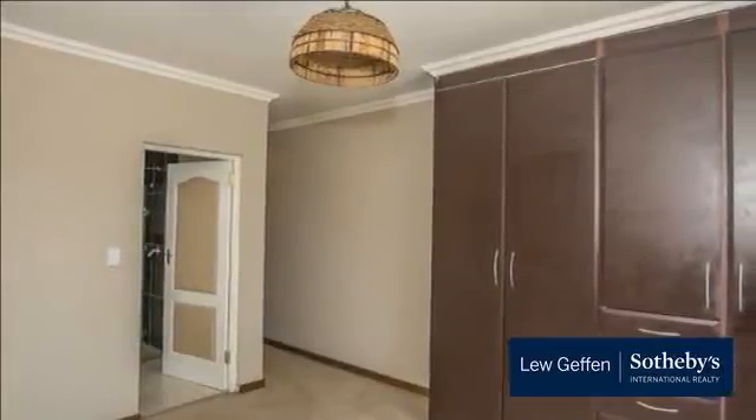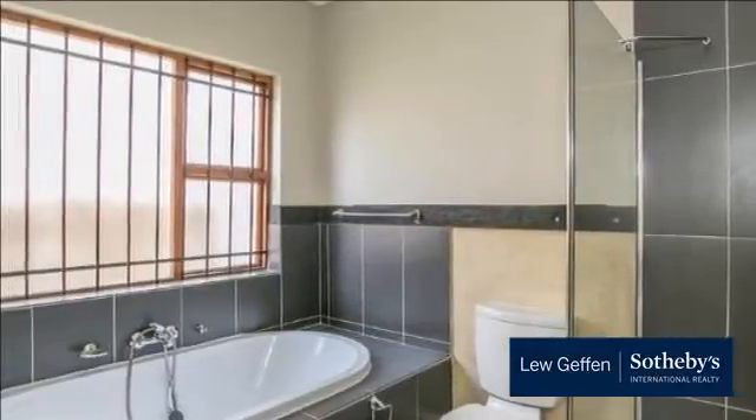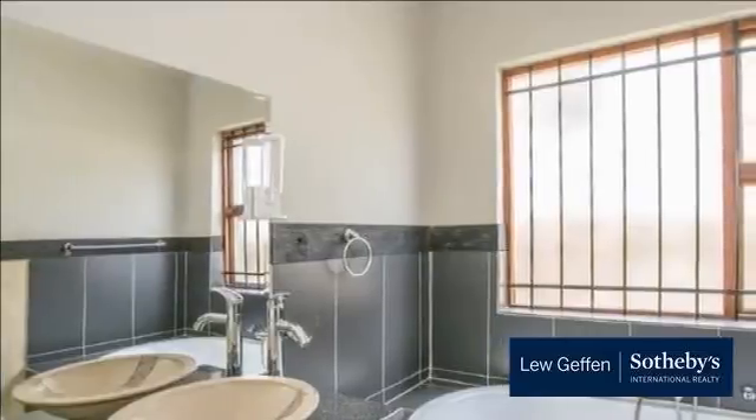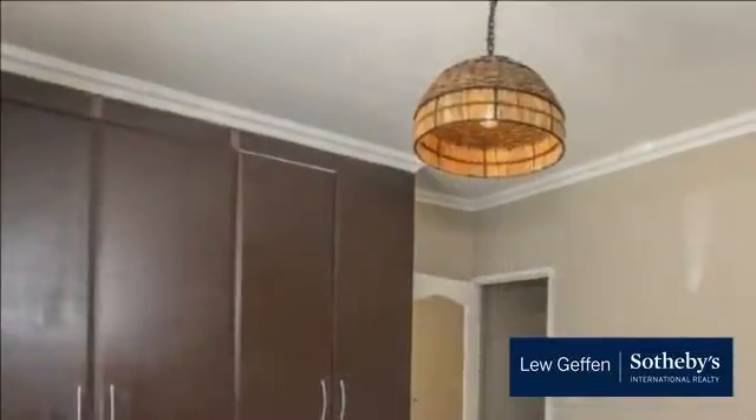Kraigavon is a young and sought-after suburb in the Greater Sandown area, located west of Cedar Road. Despite growth and development, Kraigavon maintains the quiet and nature-filled ambience of a semi-agricultural area, making it highly sought-after.